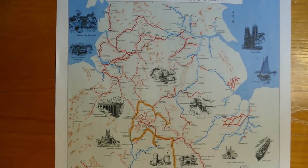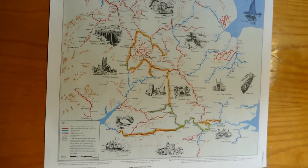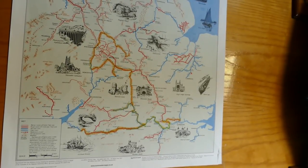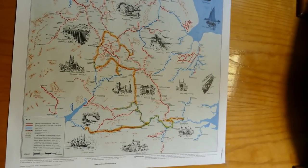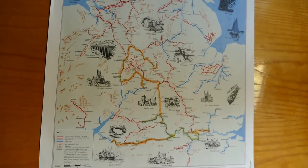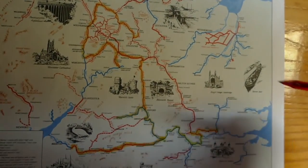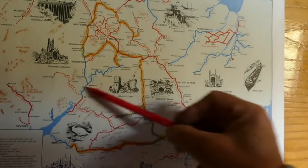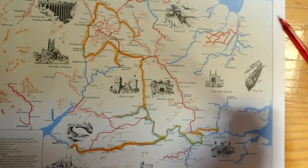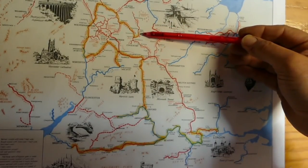Pay attention YouTubers - this is the map of the inland waterways of England and Wales. I regularly get asked where we are and where we've been, so I thought I'd go through this again and show you what we've done on the boat since we picked her up. In March - this is London, Bristol, the Midlands, Birmingham, and Manchester, Yorkshire.